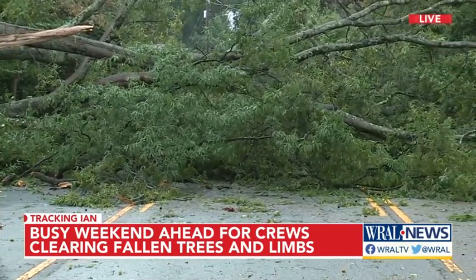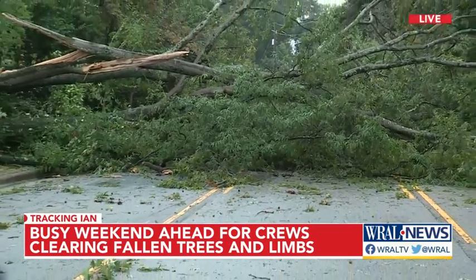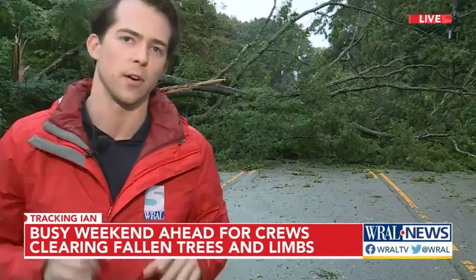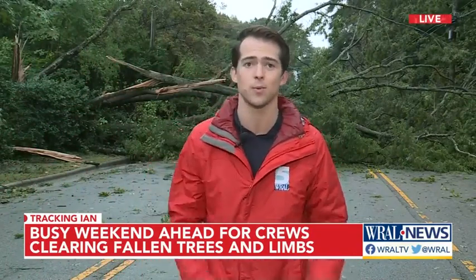We're staying on top of all of the traffic impacts we've seen throughout the Triangle. This seems to be one of the larger trees this morning. We'll continue to get updates from people out in the community, as well as emergency crews, to see what other traffic impacts we can find like this.